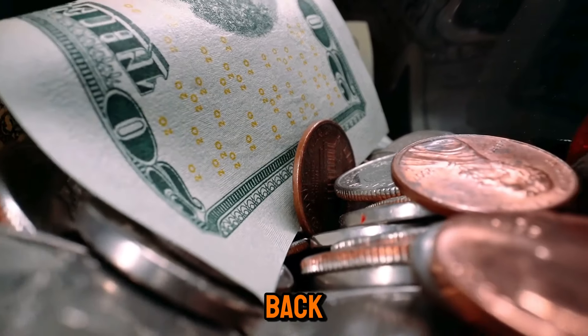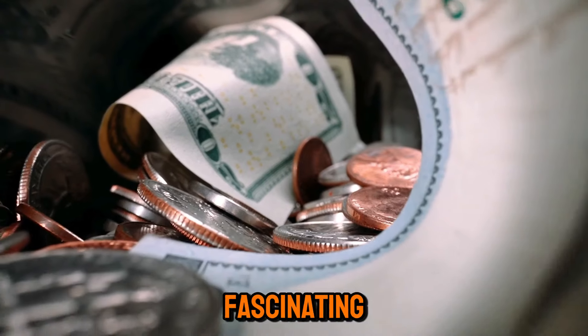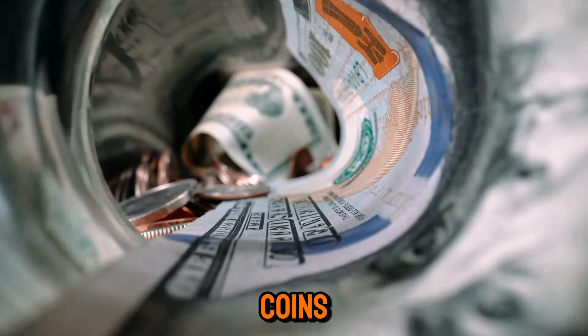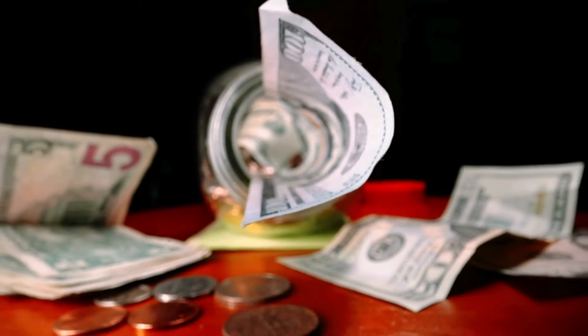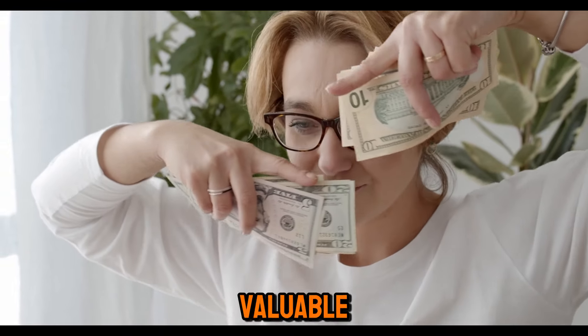Hey everyone! Welcome back to World Information HD. Today we're diving into the fascinating world of coins, specifically focusing on the Lincoln one-cent penny. While most of us know these coins as simple pocket change, some of them are actually ultra-rare treasures worth millions of dollars. So grab your magnifying glass and let's explore the top 40 most valuable Lincoln pennies.